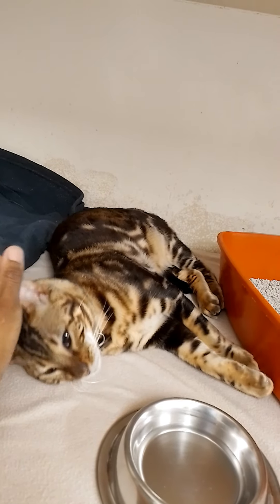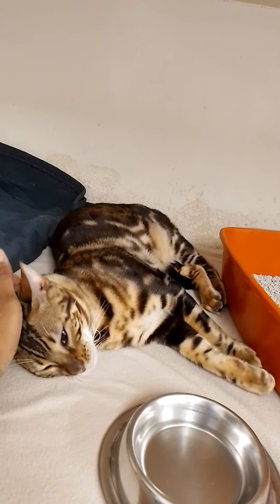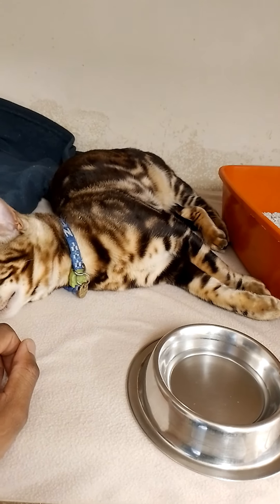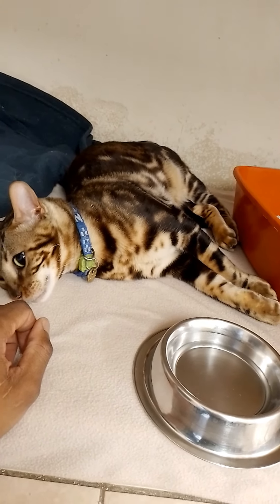Most documented cases seen in the past were cats with dental infections, chronic nasal infections, swollen lymph nodes, skin infections, and kidney disease. One report described five cases of hypertrophic cardiomyopathy in cats with FIV.